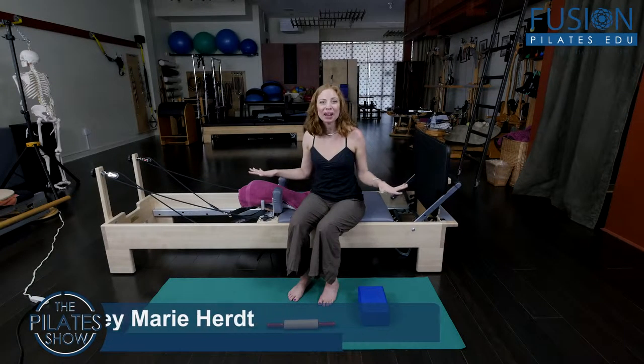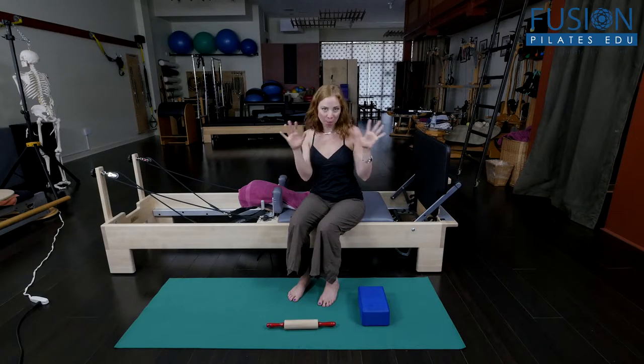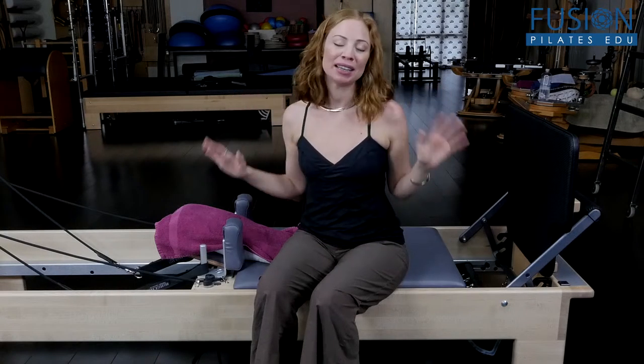Today we're going to be playing on the reformer with the jump board for a much different reason than our typical classical jumping structure. I do lots of reading and investigation on all different types of fitness, and I've been reading a lot about cellular fitness recently.